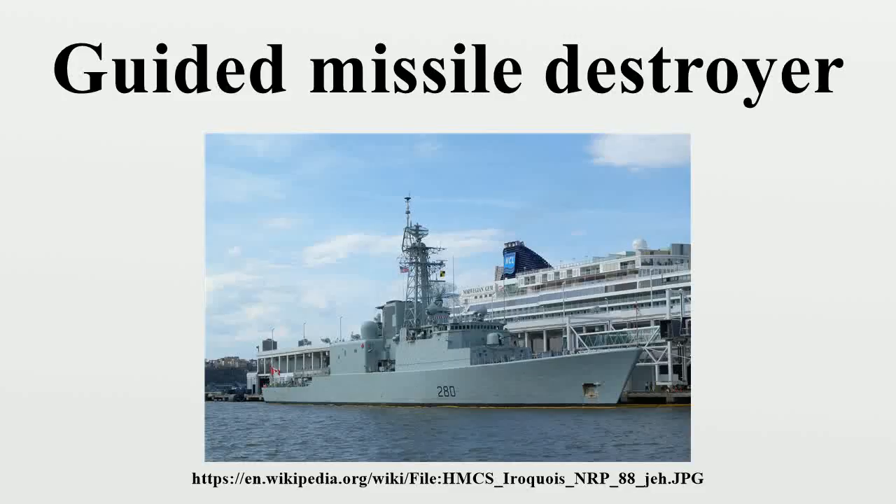A guided missile destroyer is a destroyer designed to launch guided missiles. Many are also equipped to carry out anti-submarine, anti-air, and anti-surface operations.